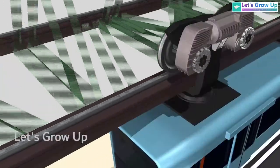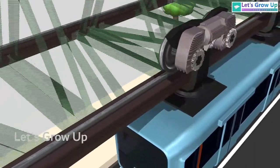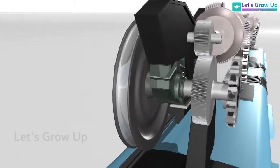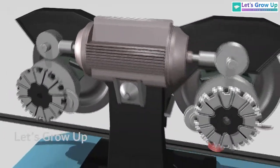The monorail uses a unique wheel system, where each bogey has two flying-design wheels. These wheels run on both sides of the track, providing stability and ensuring the monorail stays securely on its elevated path.